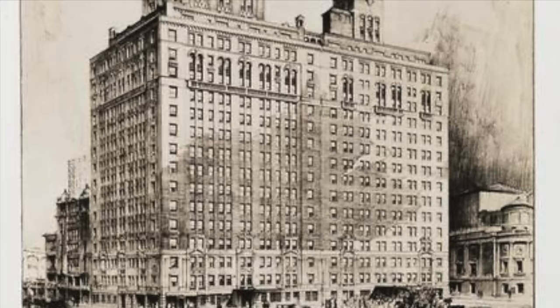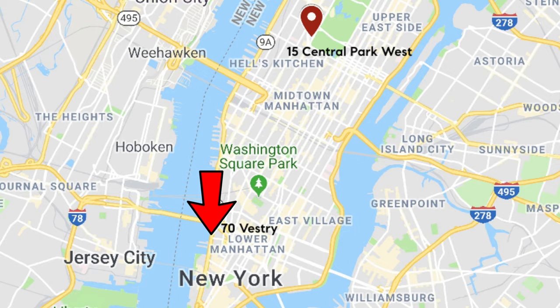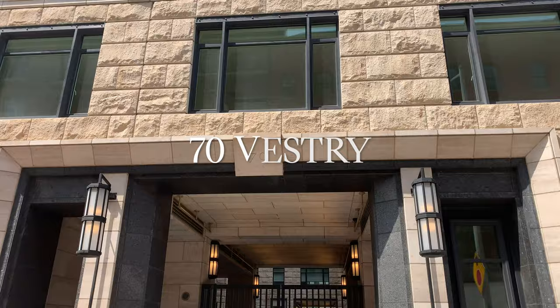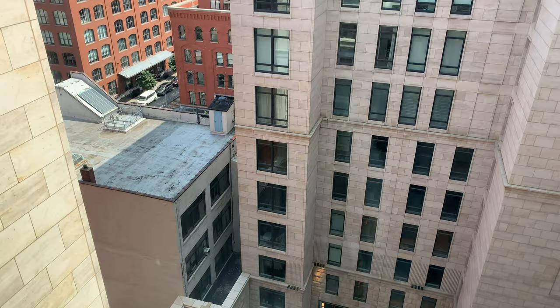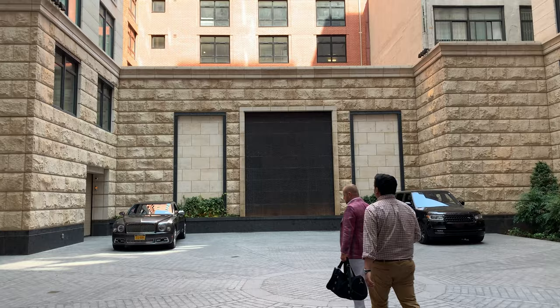Imagine taking a building of that caliber and bringing it down to the cool neighborhood of Tribeca — and we have 70 Vestry. Full limestone facade, 42 units, and a porte-cochère, which is a fancy word for being able to drive your car in with a circular driveway. Yes, a circular driveway in Manhattan to park your car.